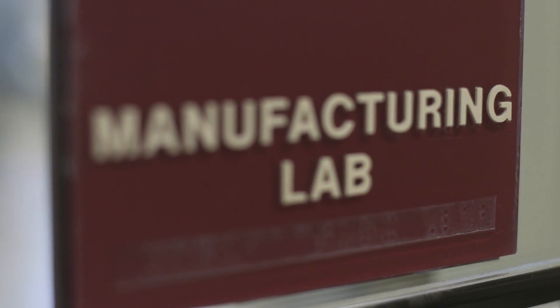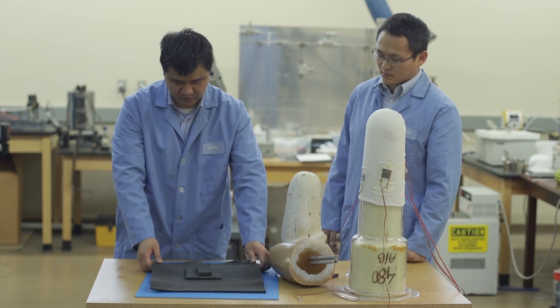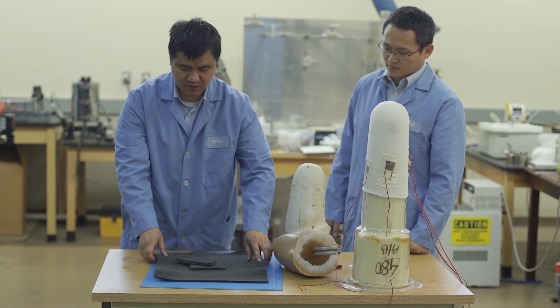And our materials, once made into the sock, solve all these problems. They adjust themselves on the fly according to the shape change and volume change of the amputee patient, always providing the comfort the amputee needs.